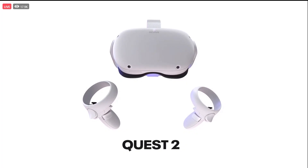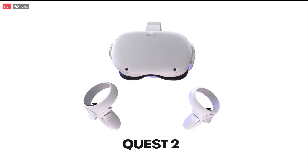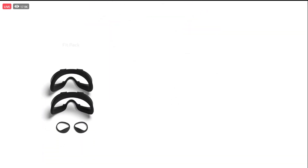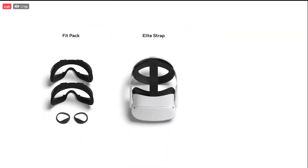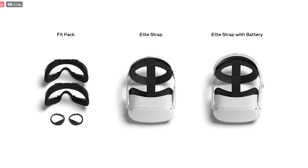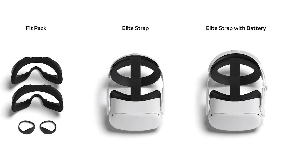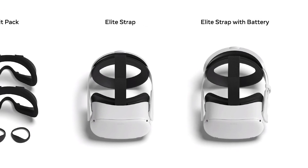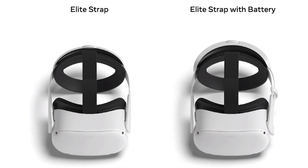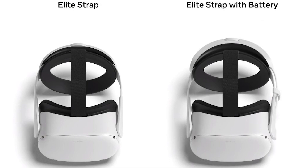It comes with an elastic strap, which was there to save money, but there'll be optional accessories like a fit pack — which relates to how the Quest fits rather than fitness. The pack contains a pair of light blockers that block light by the nose, and two alternate facial interfaces for different face shapes. There's also an Elite Strap, as well as an Elite Strap with a battery called the Elite Battery Strap, which looks good and will probably help as a counterweight.